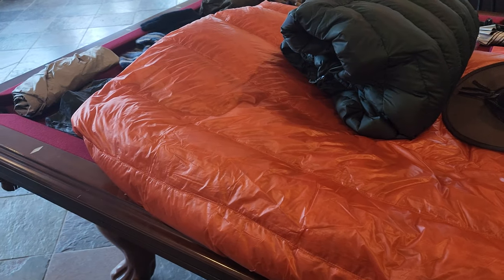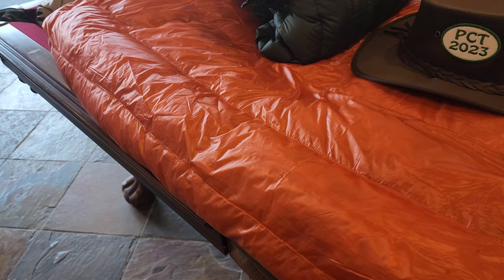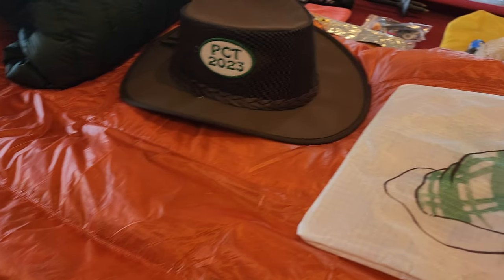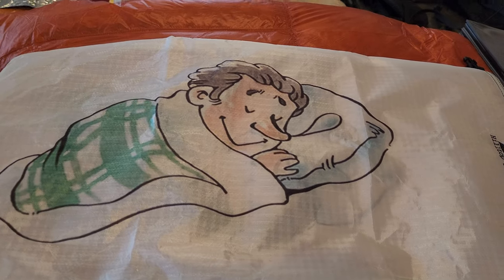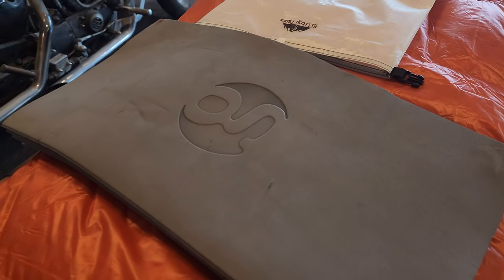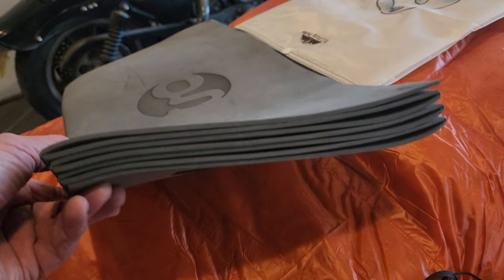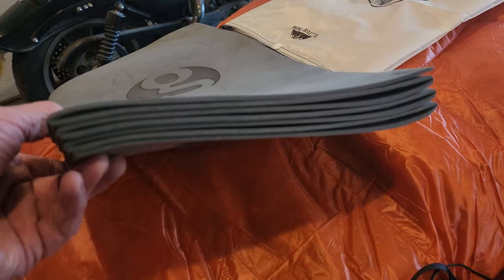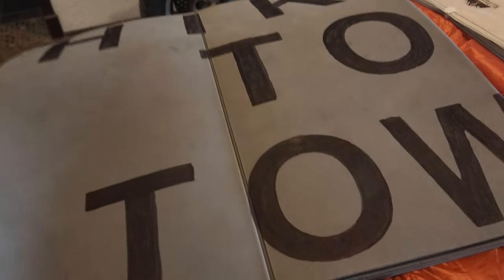I'll be using the Enlightened Equipment 20 degree quilt. I've used that before and it was great. The stuff sack they gave me was a little tight so I went ahead and ordered a dry bag from Hilltop Packs with custom printing, and that's kind of fun. Instead of just a regular pad this year I decided to try the Gossamer Gear 1/8 inch pad. You can fold it out full length for a nap or under your inflatable pad for a little extra protection. And I added a little hitchhiking aid to the inside.